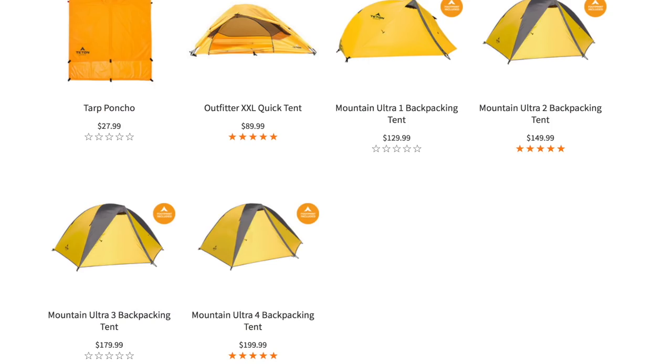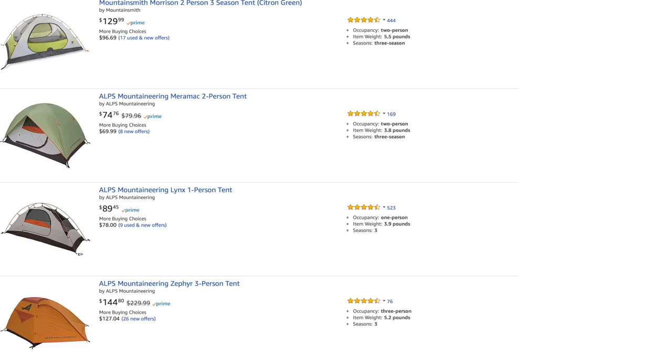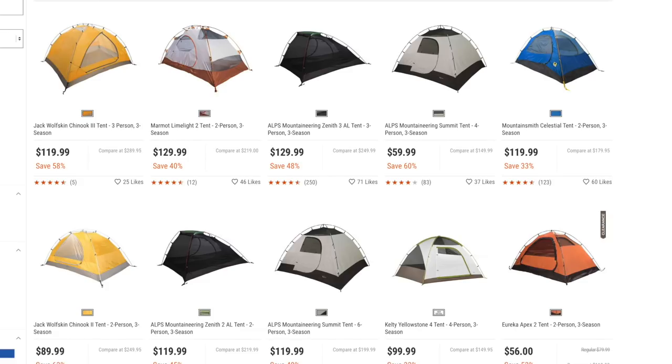I understand the value and the importance of a budget-friendly tent, and there are many good options out there, such as Teton Sports and even Marmot. Other companies have very inexpensive models which you can pick up for a very good price. I will have videos on those coming up soon.